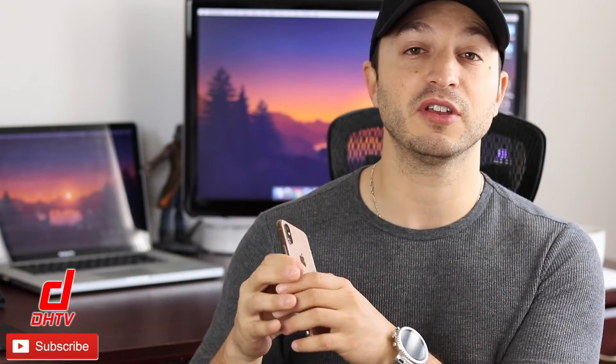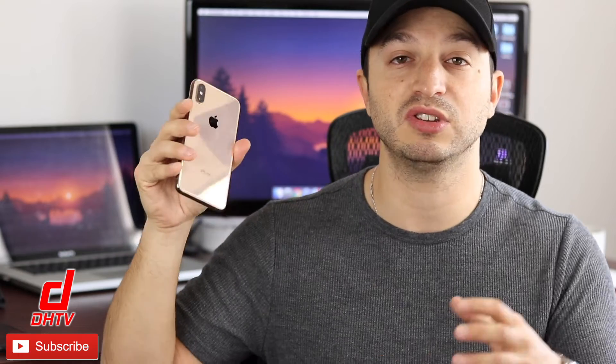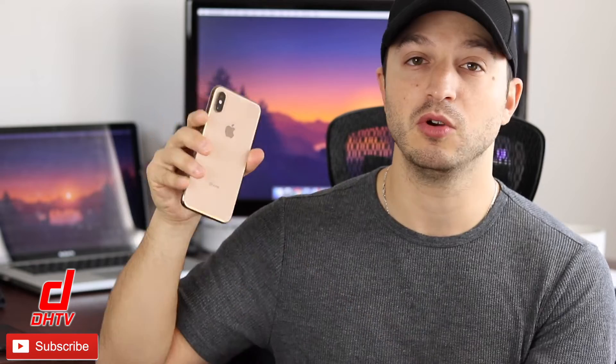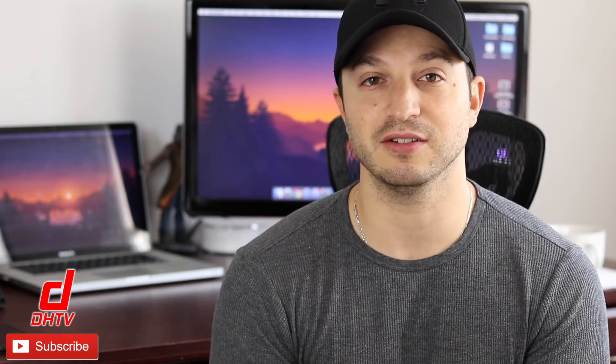Hey everyone, welcome back. This is Dan from DHTV and today I have all the tips that I use to save battery on my iOS device. I'm using the iPhone XS here for this video, but you can use any iOS device with at least iOS 12 or newer. If you've had issues where your battery's dying quickly, there's also a battery health tip in this video, so watch all the way to the end.